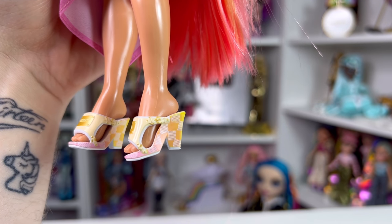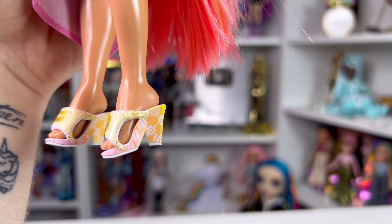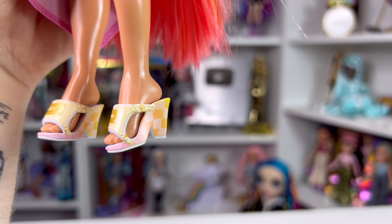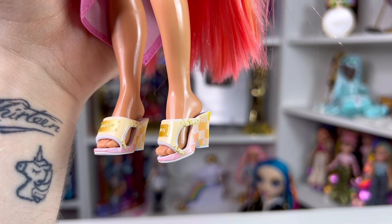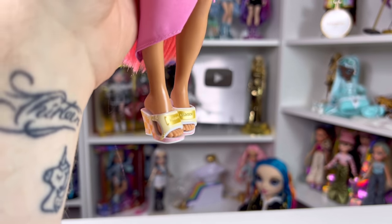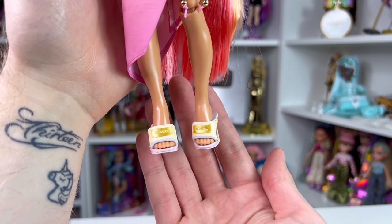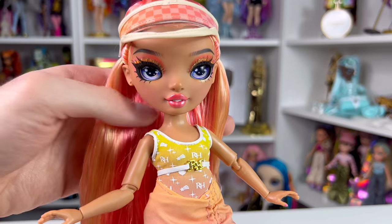Her shoes have the same checker print from her visor with an ombre from yellow to pinkish-purple, and white bottoms. In the front you can see the strap goes around leaving a gap on the side, and it says 'Rainbow' on a gold plate. They're not my favorite Rainbow High shoes but they're alright for what this line is.